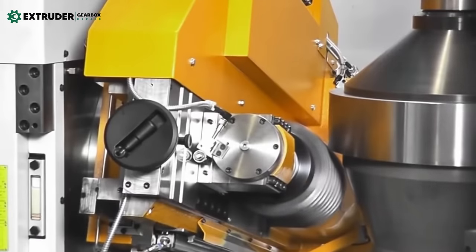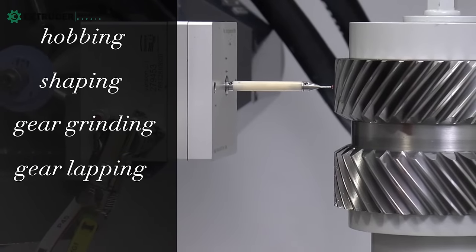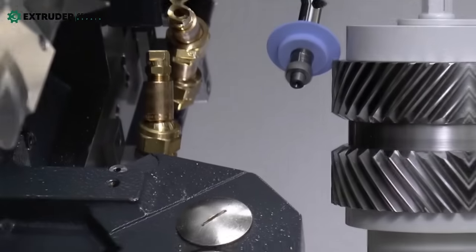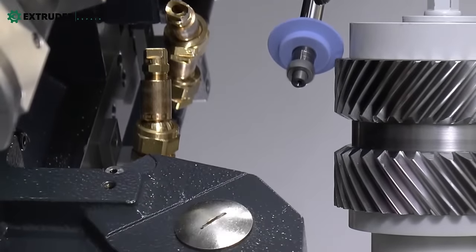So how are gears manufactured? There are various methods including hobbing, shaping, gear grinding, gear lapping, and gear honing. Each method has its own pros and cons, and the right one for a particular job depends on the gear type.